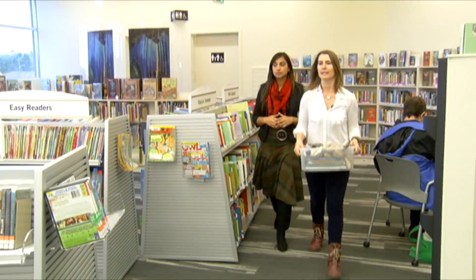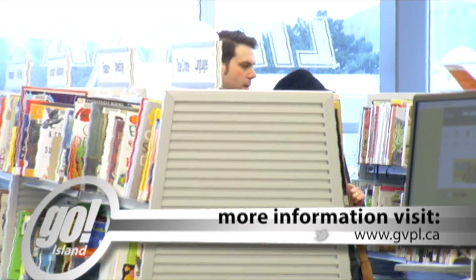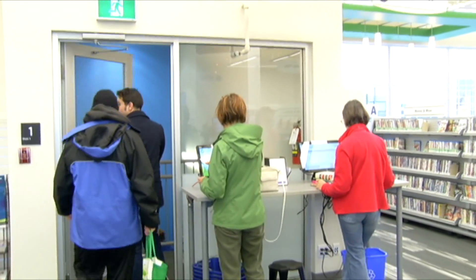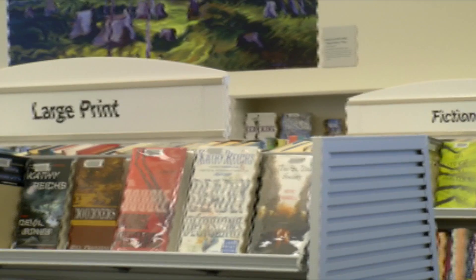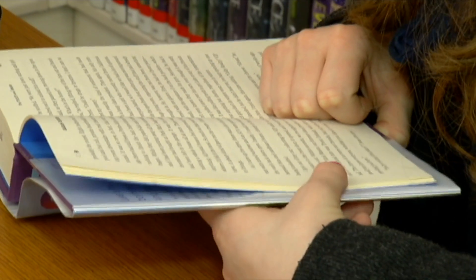With the new building comes new programs. We caught up with Jennifer Rowan, who told us about some of the new popular ones. You can come in for storytimes with your kids, or if you're an adult, you can come in for computer education classes. We've got craft programs, lots of writing workshops, and author visits.